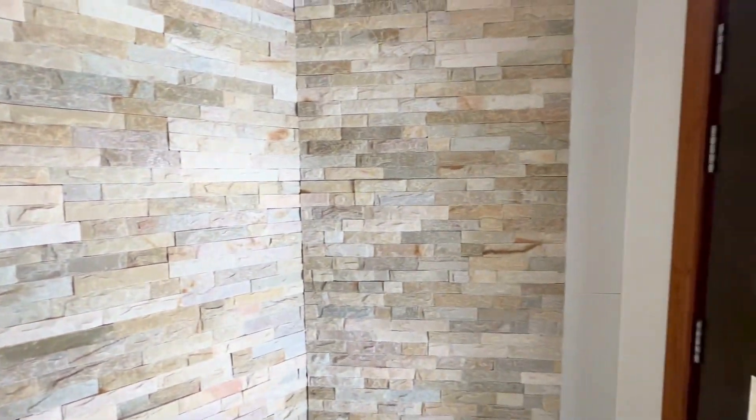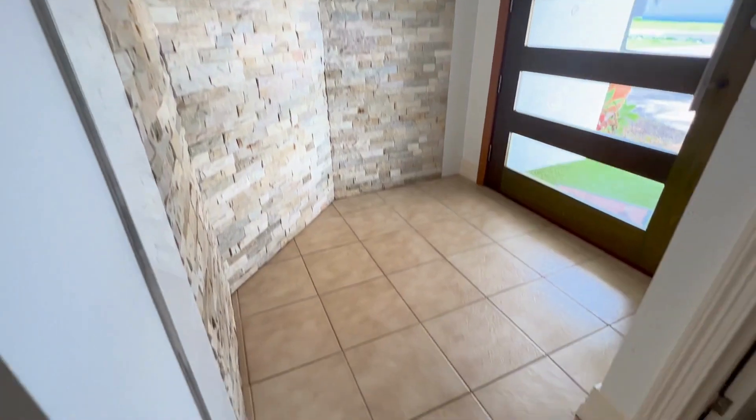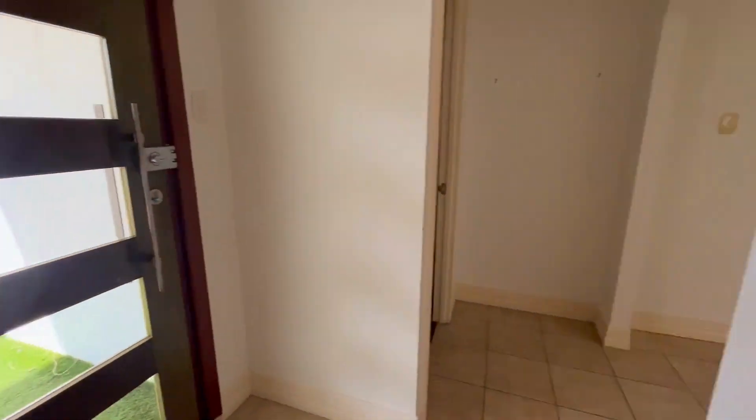Through this wide main door, it's a separate entrance area with this great feature wall. So you can answer the door and greet people with total privacy to the rest of the house.